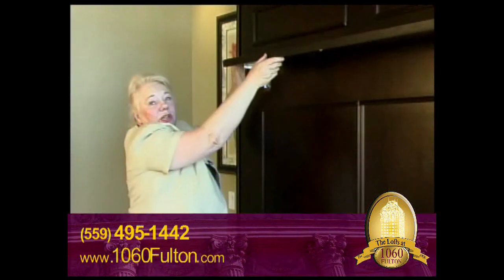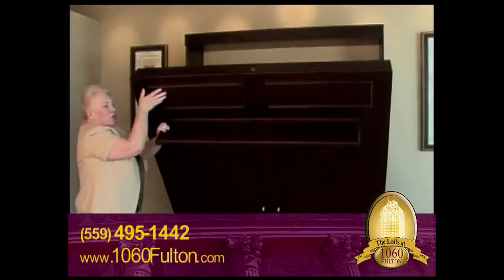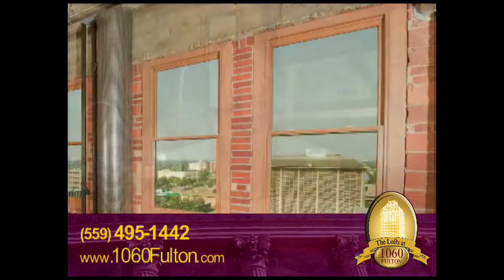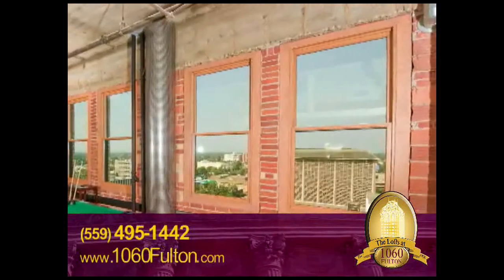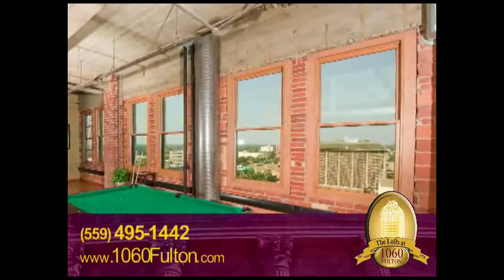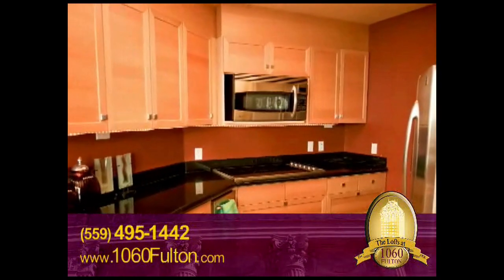It's such a unique lifestyle living in a loft. It's very sophisticated, urban, chic flair, combined with exposed original 85-year-old brick walls.